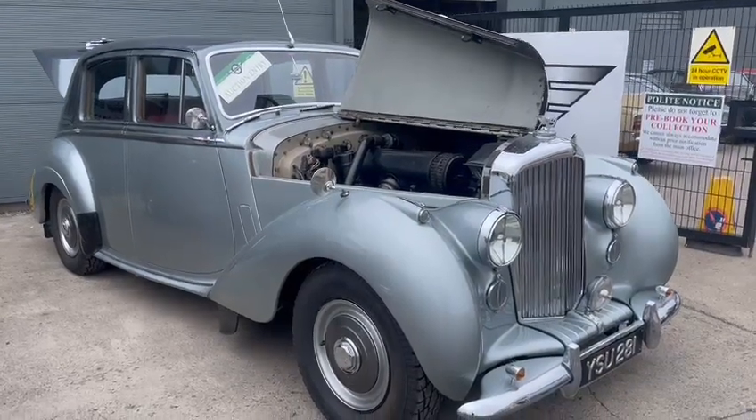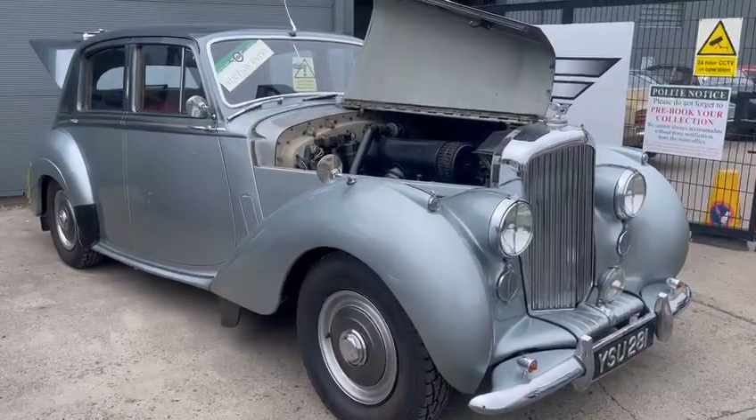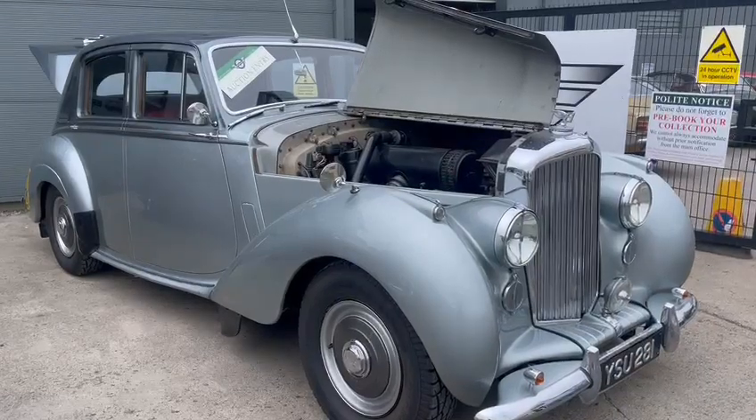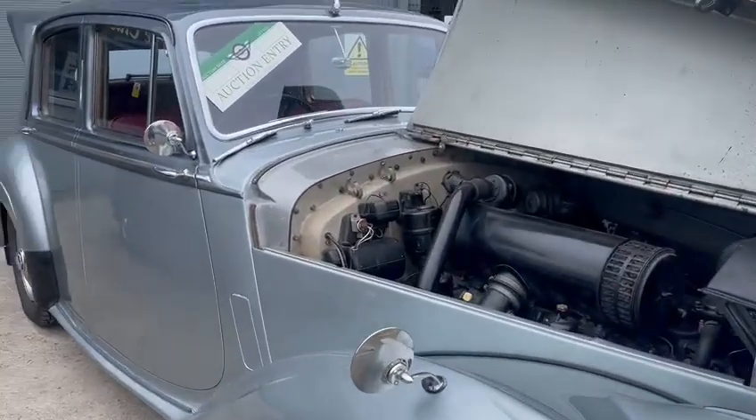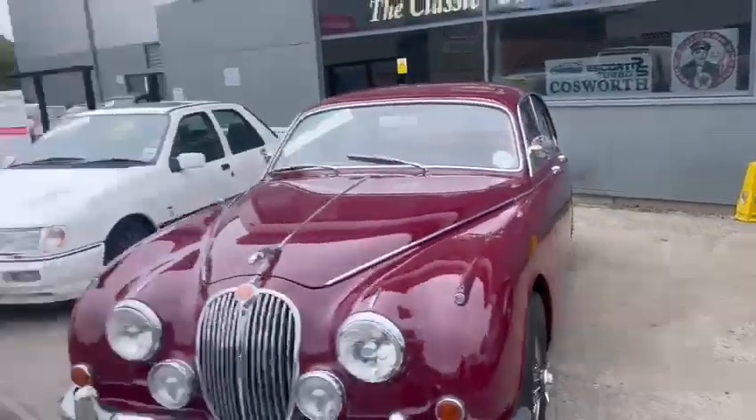Right then folks, here we go — the Bentley R-Type. They're a lovely looking old car, these, aren't they. Granddad loves these, and so do I really. There's just something about them.